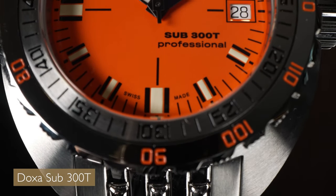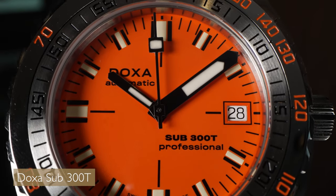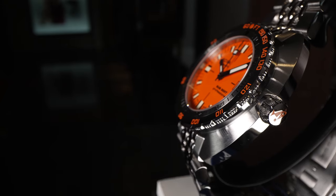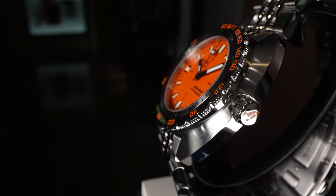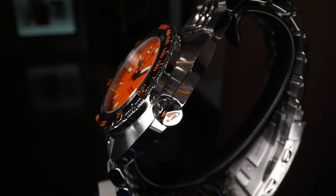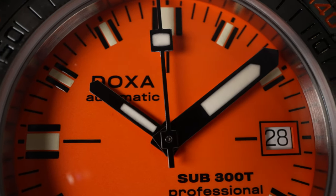The Doxa isn't just a case of colour, although it was the first watch to have an orange dial. The argument was about which colour had the best visibility for scuba diving. And I believe that they're one of the first to have the helium escape valve in the Doxa. Obviously, the Sea Dweller was of that era as well.